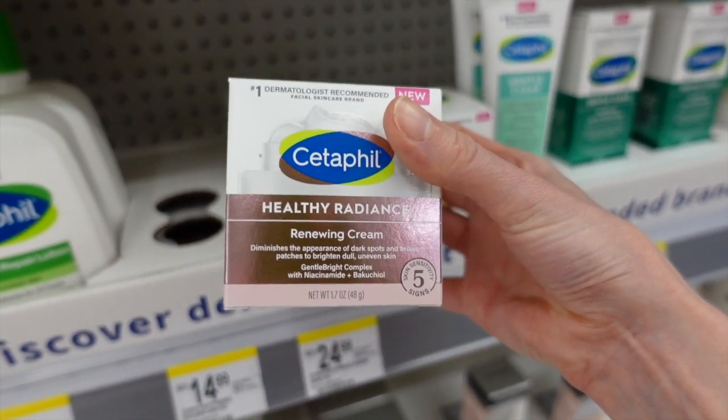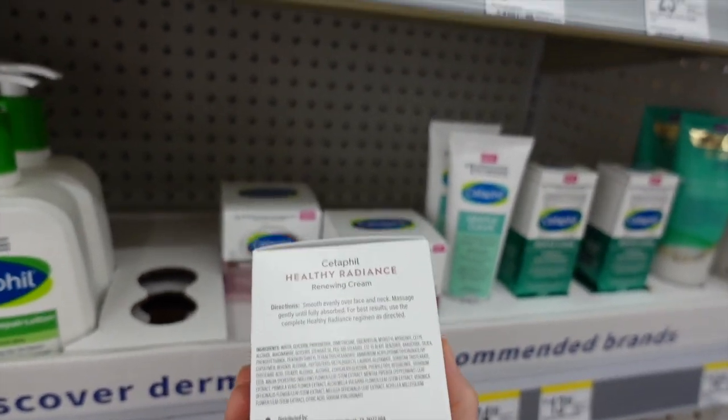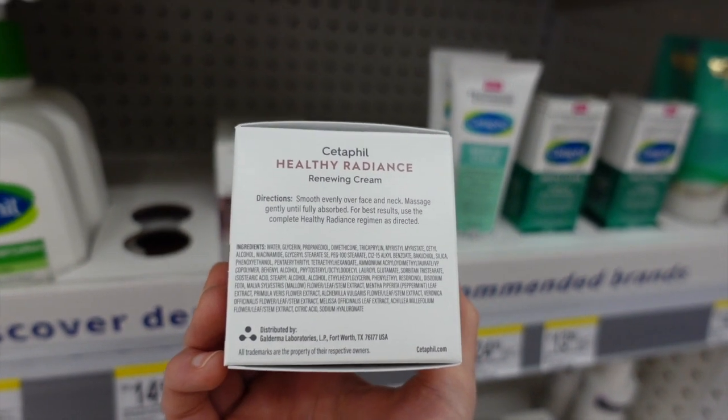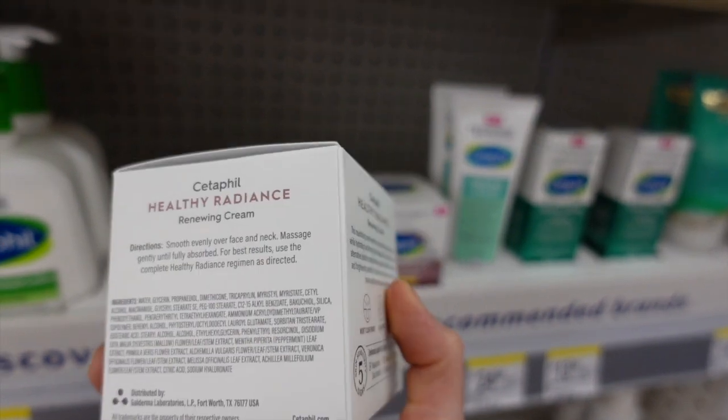Cetaphil's new Healthy Radiance Renewing Cream diminishes the appearance of dark spots and brown patches. It says it's got niacinamide in it — niacinamide is good for redness, hyperpigmentation, and moisture barrier. Peppermint leaf extract is in there, which is probably going to tingle a bit.